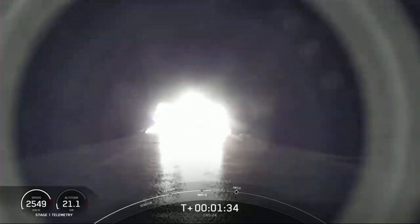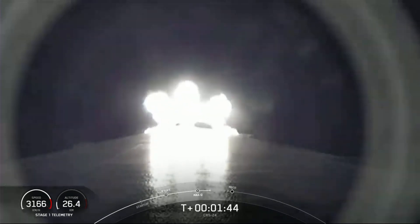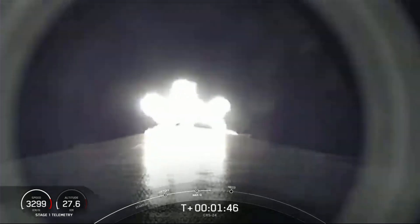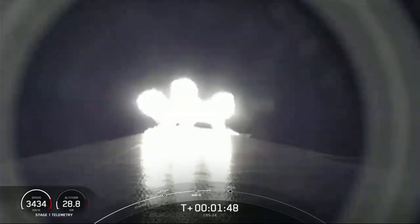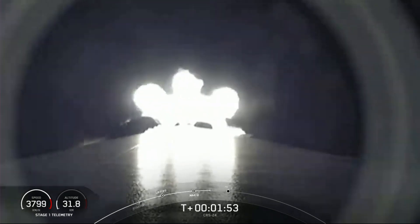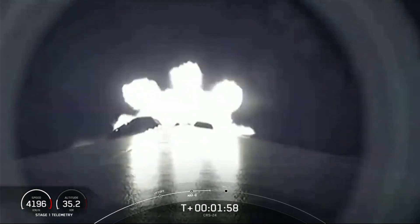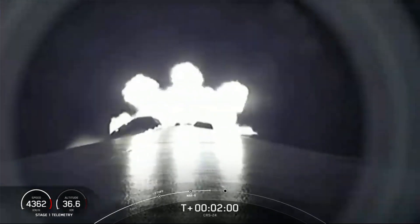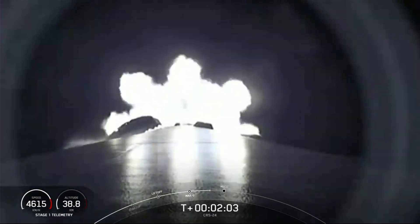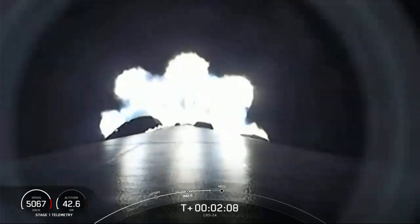Coming up in about a minute are three events in rapid succession. First up is main engine cutoff, also known as MECO, then stage separation, and then second engine start, also known as SES-1. Main engine cutoff is where all nine engines on the first stage shut off in preparation for stage separation. During stage separation, the first and second stages separate. The first stage makes its way back to the drone ship for a landing attempt, and the second stage will ignite its Merlin vacuum engine and continue to boost Dragon to low Earth orbit.